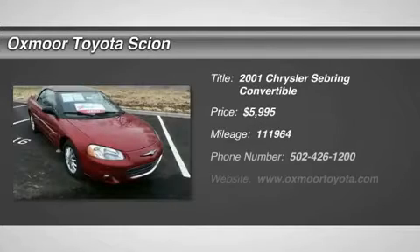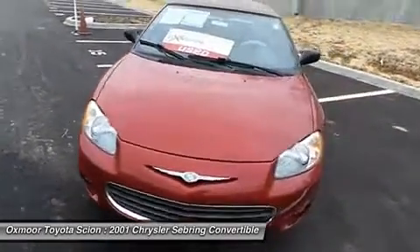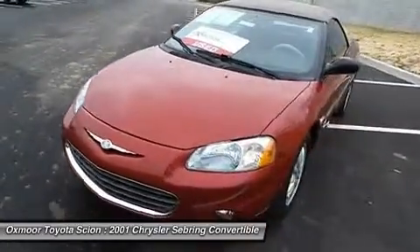The 2001 Sebring. The Sebring's sleek exterior design captures the essence of movement, while the interior craftsmanship offers a cabin with an abundance of style and comfort, including seating for five.